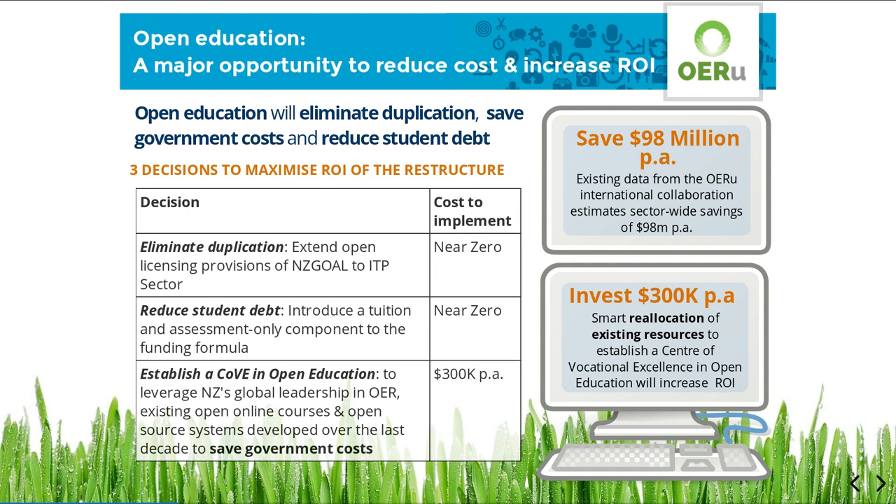The New Zealand Government's bold proposal to restructure our vocational education system would be made more sustainable and cost-effective by adopting open education solutions. A small investment in open education will achieve savings of hundreds of millions of dollars in government costs and reduce student debt for New Zealand learners.